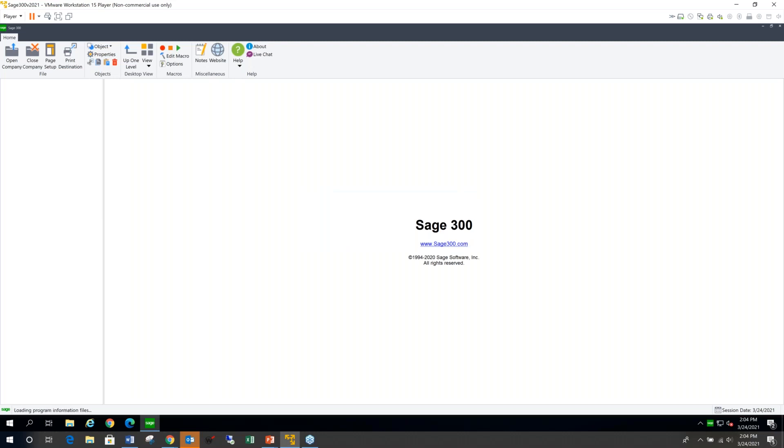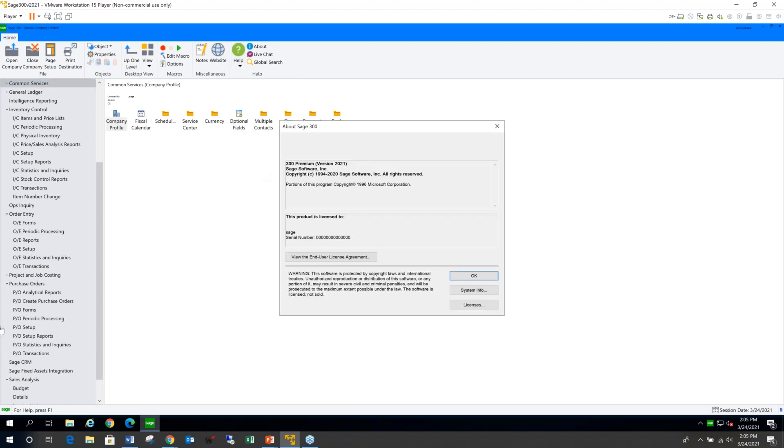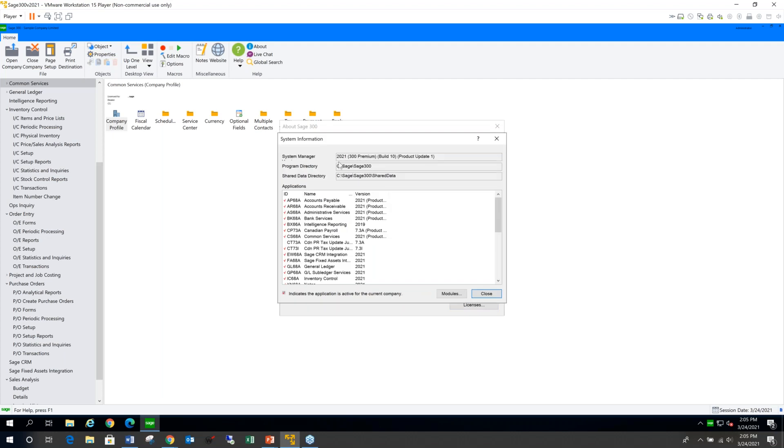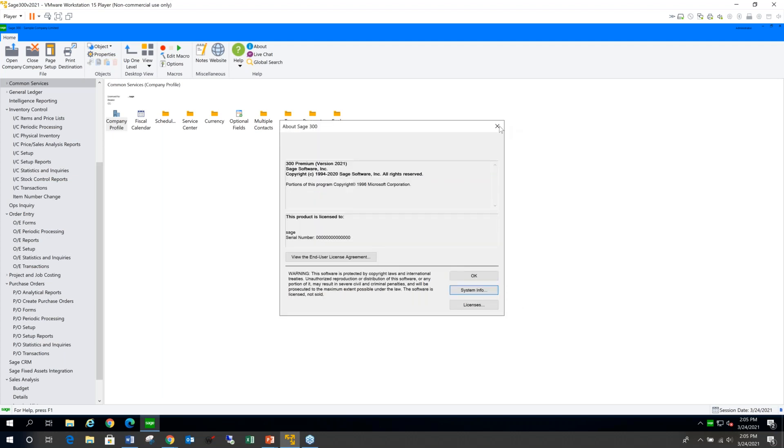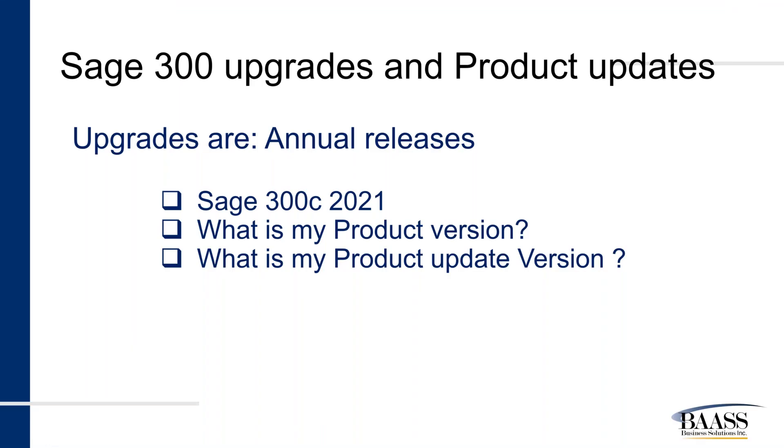One more thing I want to show you: when you log in, click on Help and then click on About Sage 300. This shows you the details of your version. You can also go into System Info to gather additional information. At the top it tells you the version number and the product update number. Let me switch back to the slide to discuss further, as my VM is too clean for this discussion.